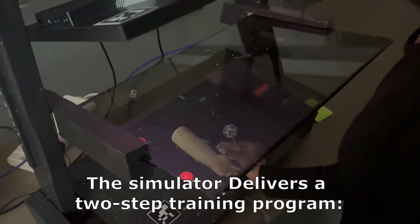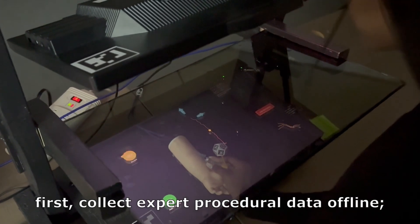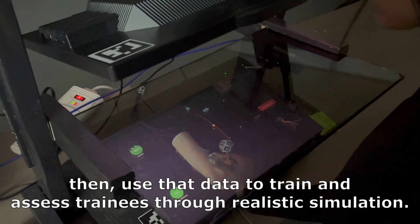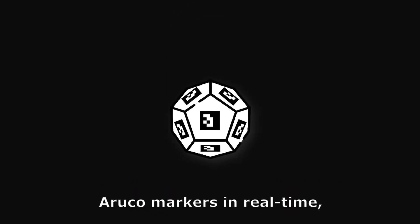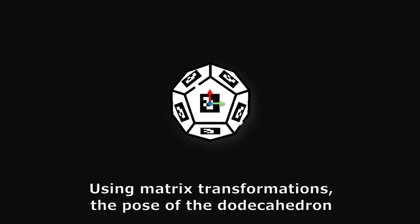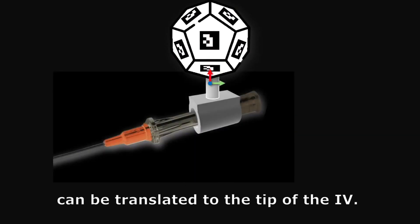The simulator delivers a two-step training program: first, collect expert procedural data offline, then use that data to train and assess trainees through realistic simulation. A tracking algorithm detects the pose of the ArUco markers in real time, providing the position and orientation of the center of the dodecahedron. Using matrix transformations, the pose of the dodecahedron can be translated to the tip of the IV.